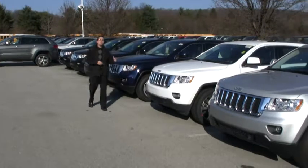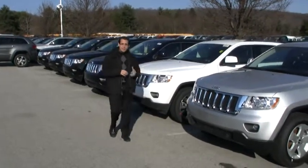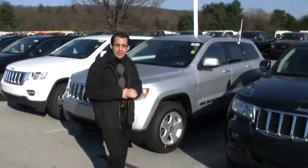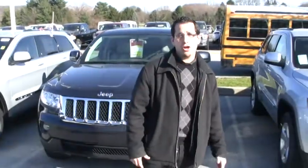Selection is huge, from the Jeep Grand Cherokee Laredo, the Laredo X package, the Limited, the Grand Cherokee Overland, the SRT8, and if I don't have it in stock, I can get it for you with no extra charge.